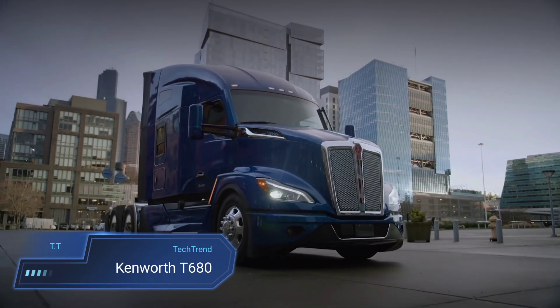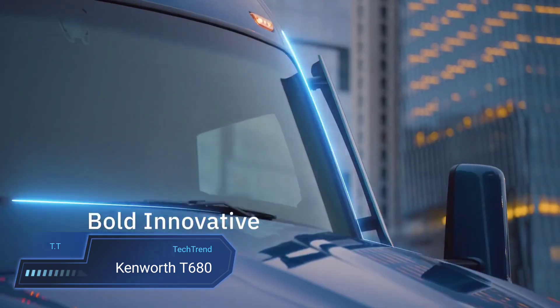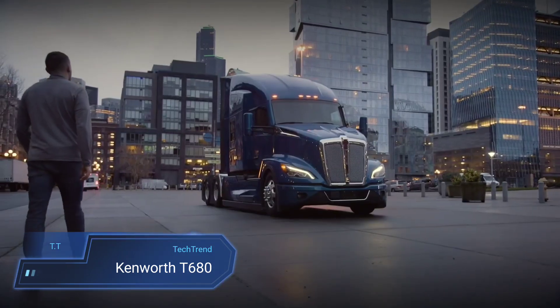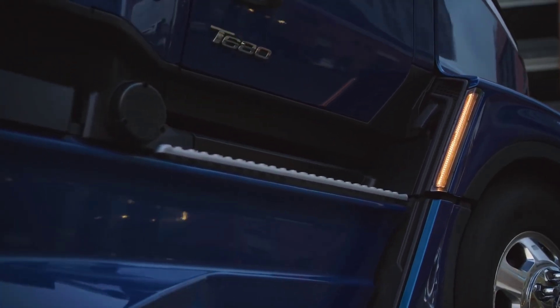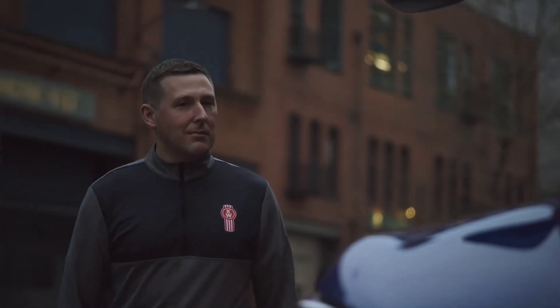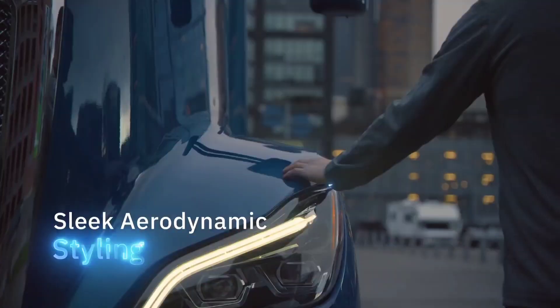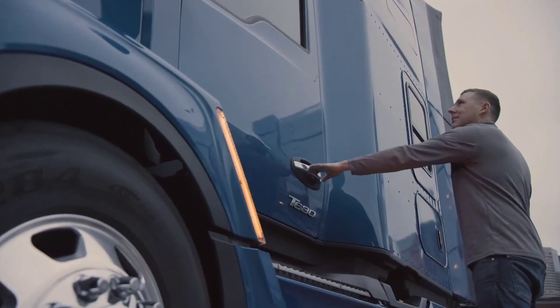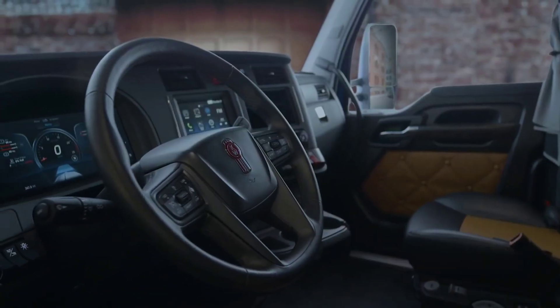Kenworth T-680. The Kenworth T-680 epitomizes American engineering excellence, boasting a blend of aerodynamic prowess, fuel efficiency, and cutting-edge technology. With features like a 15-inch digital display, next-gen Smart Wheel, LED headlamps, and advanced driver assistance systems (ADAS), it sets a new standard for comfort and convenience in the trucking industry.